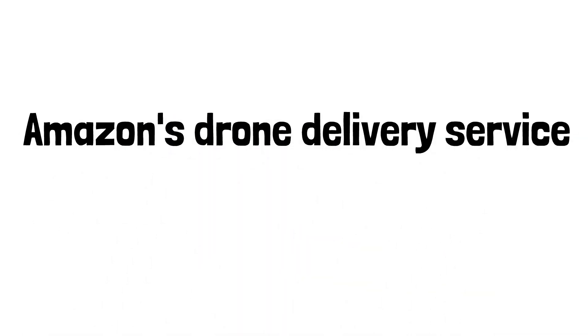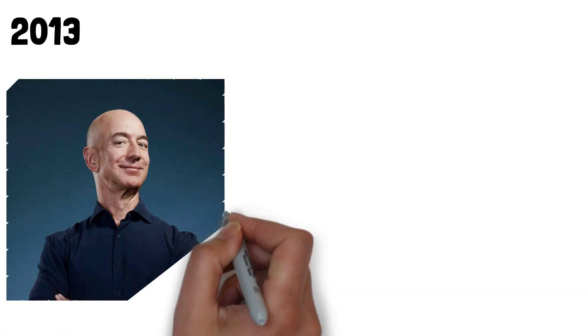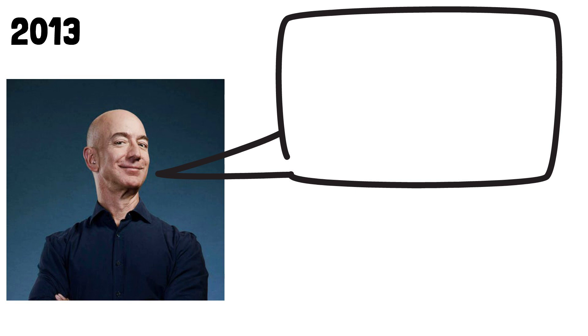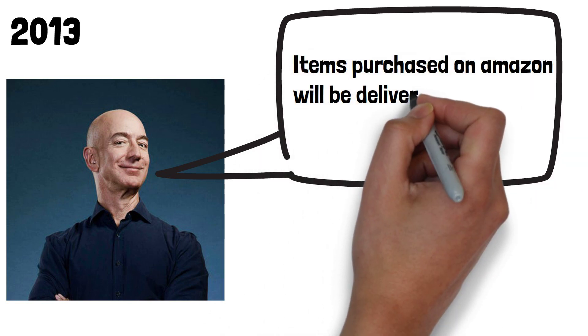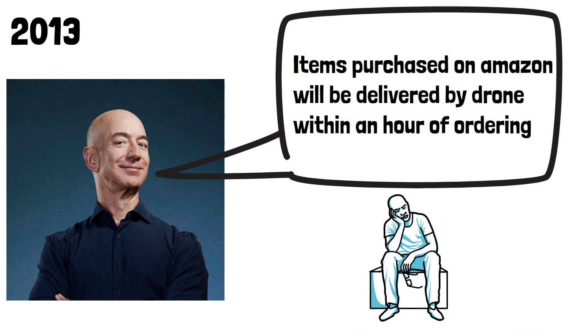Amazon's drone delivery service. In 2013, Amazon unveiled its mission to make delivery by drone a reality. The idea was to have items purchased on Amazon delivered by drone within an hour of ordering. But 10 years later, the vast majority of people have still never had their parcel delivered by drone.